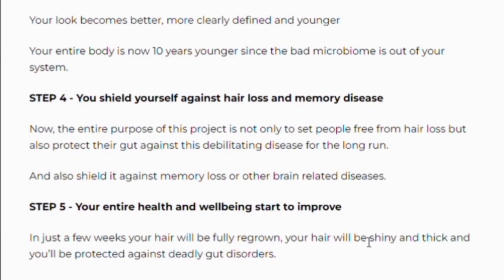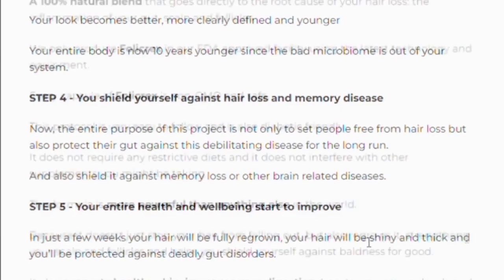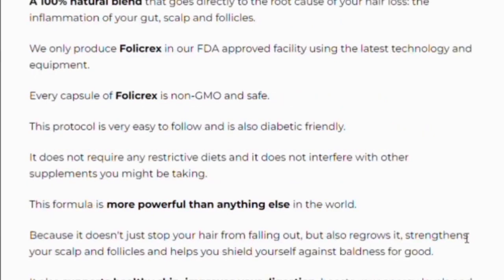There's something really incredible about Folic Rex — it comes with a 100% money-back guarantee for a full 60 days. That means if you don't get the results the product promises, or you change your mind for any reason at all, you can call or email the support team within the next two months and you will get every penny back.